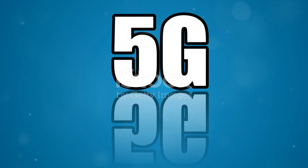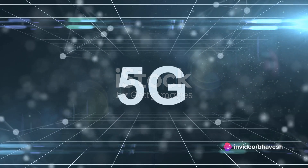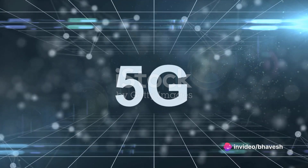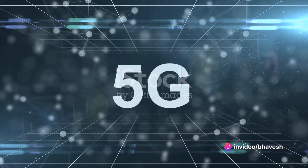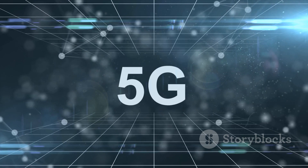So what sets NRFR1 and NRFR2 bands apart? In essence, it boils down to coverage versus capacity. NRFR1 offers broader coverage and better signal penetration, while NRFR2 delivers unparalleled speed and capacity, albeit with shorter range and potential signal blockage.